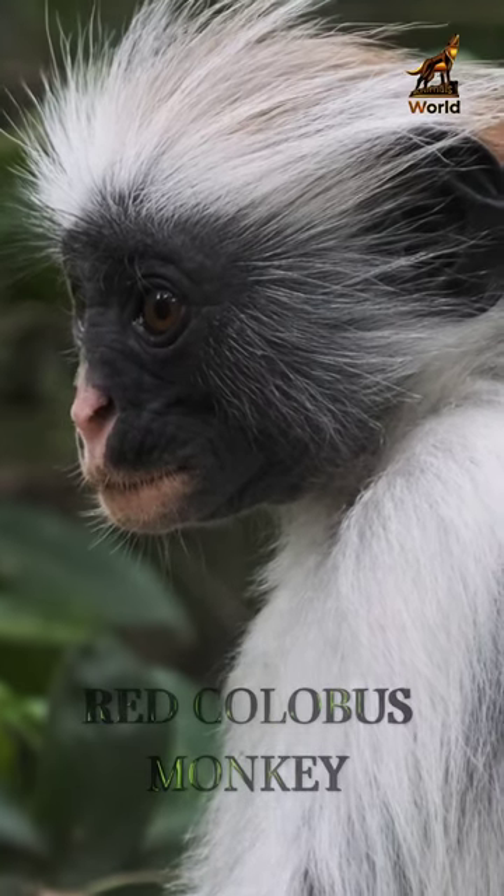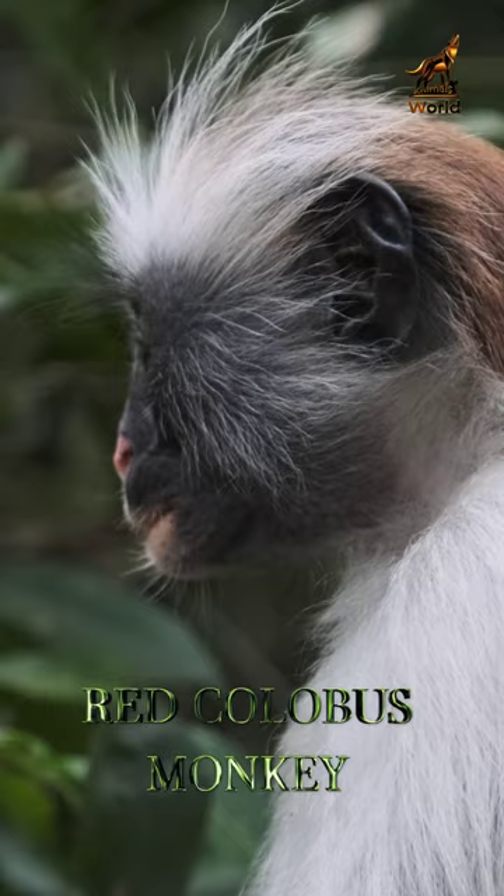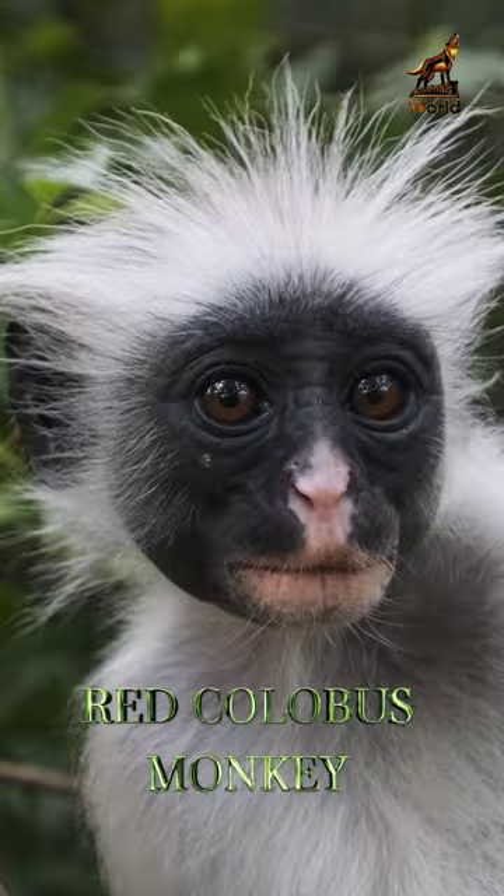High up in the trees of the African rainforest, a majestic creature can be seen lounging on a branch. This is the Red Colobus Monkey, a species known for its distinctive red-brown fur and long, shaggy hair.